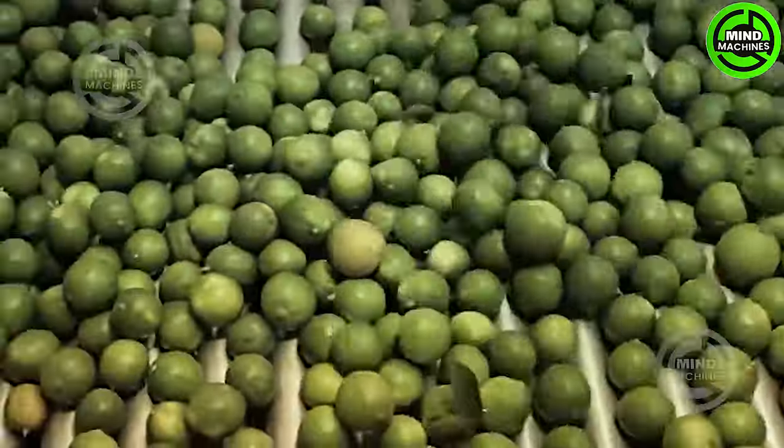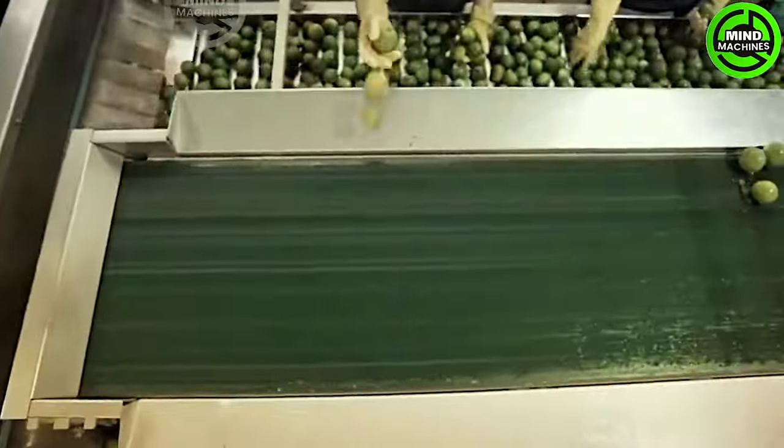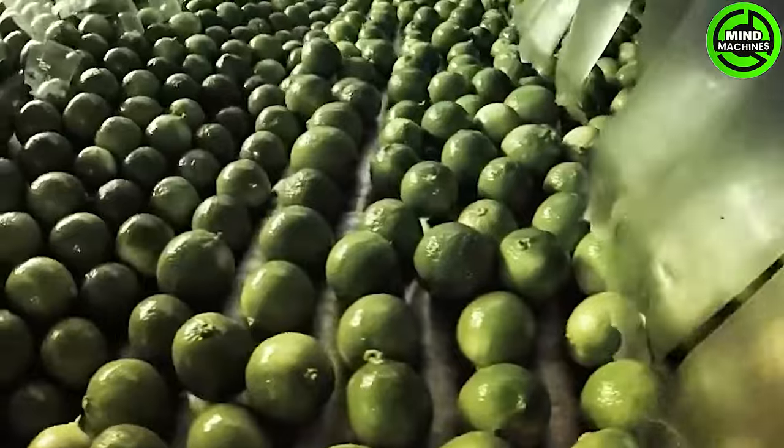This factory has the capacity to process tens of thousands of tons of lime daily. Its productivity is truly remarkable.